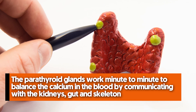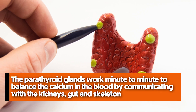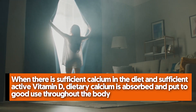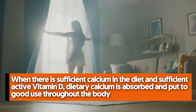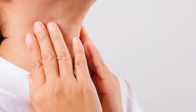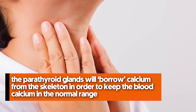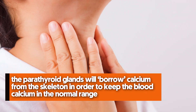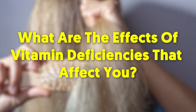Number three: vitamin D works with the parathyroid glands. The parathyroid glands work minute to minute to balance the calcium in the blood by communicating with the kidneys, gut, and skeleton. When there is sufficient calcium in the diet and sufficient active vitamin D, dietary calcium is absorbed and put to good use throughout the body. If calcium intake is insufficient or vitamin D is low, the parathyroid glands will borrow calcium from the skeleton to keep blood calcium in the normal range.